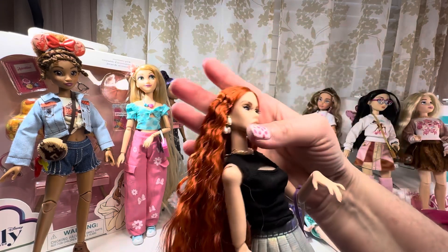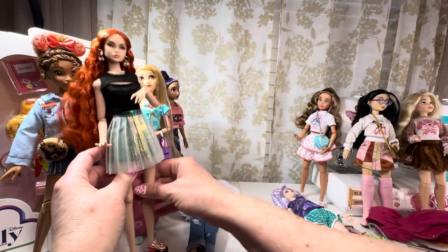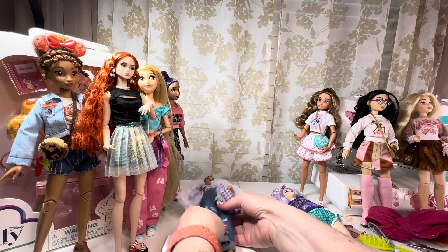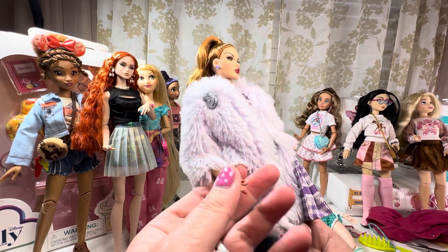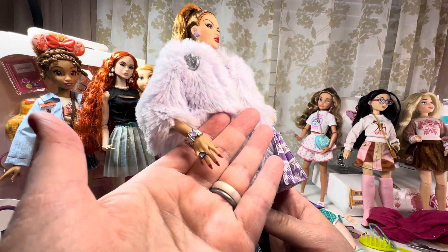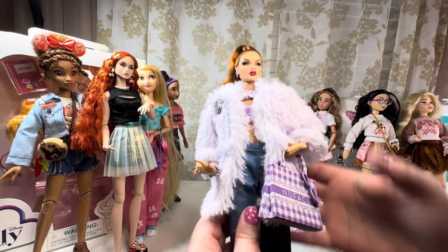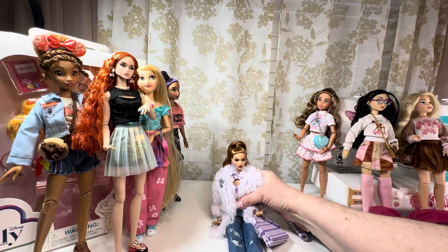They all have applied lashes — they're so nice. And their hands — their hands are crazy. Manicured, just lovely sculpting.